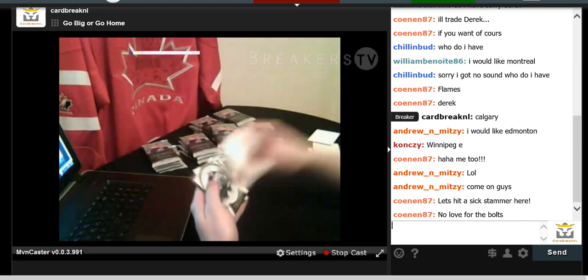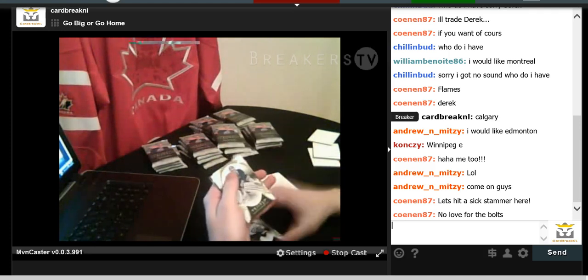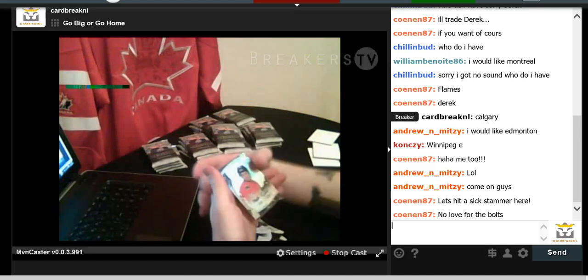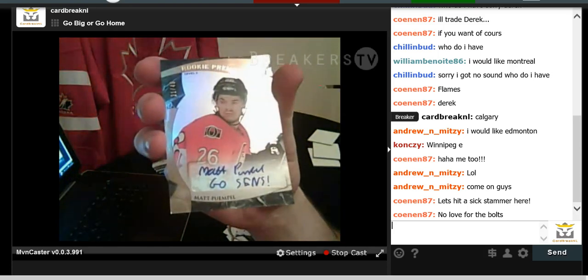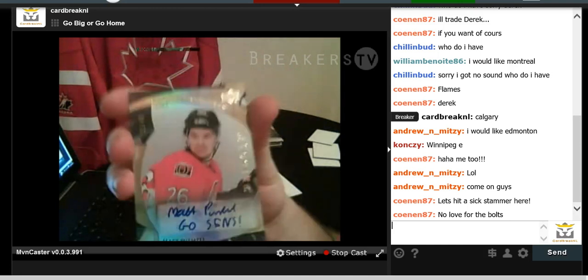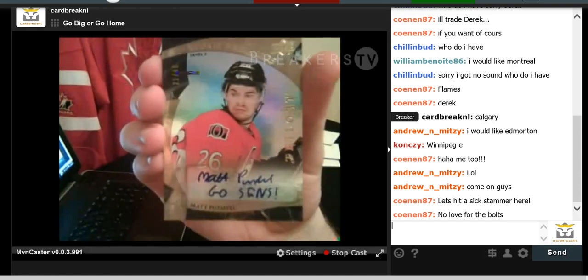We have Mark Scheifele, Jonathan Bernier, Ben Bishop, and a Matt Pompil autograph numbered to 49. You can actually see his autograph — it says 'Go Sens' on the bottom. Looks like a kindergartener wrote it, but it's still cool. Number 21 of 49. Go Sens.